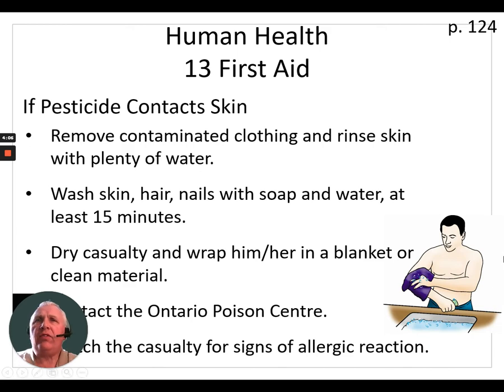If the pesticide contacts the skin, remove contaminated clothing and rinse the skin with plenty of water. Wash skin, hair, and nails with soap and water for at least 15 minutes. Dry the casualty and wrap them in a blanket or clean material. Remember, if clothing is stuck to the skin because of burns, do not try to remove that clothing. Contact the Ontario Poison Center and watch the casualty for signs of allergic reaction or shock.